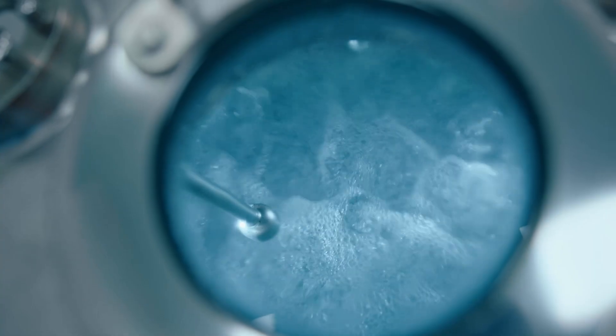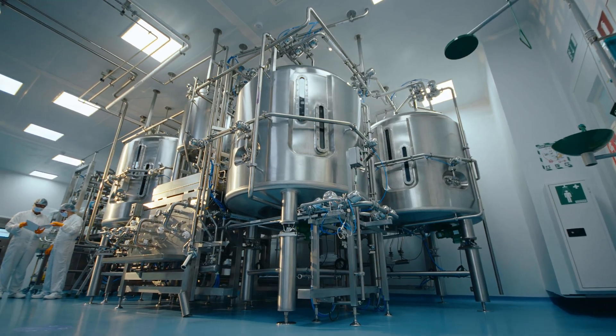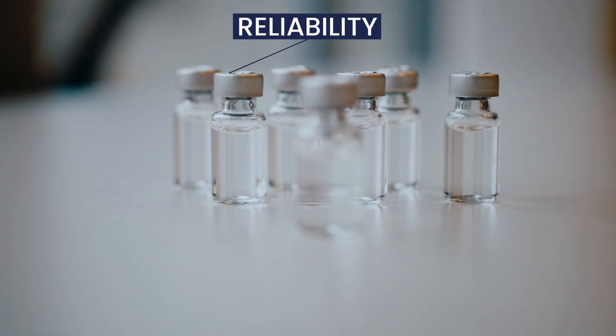We've never had a project that failed. We always get to the end and we always find a way to produce the molecule that the customer wants.